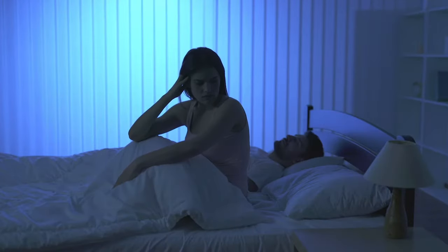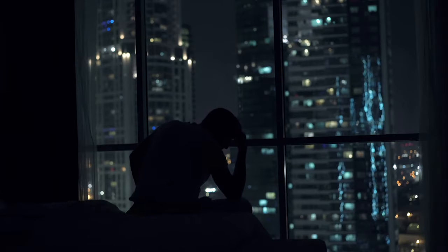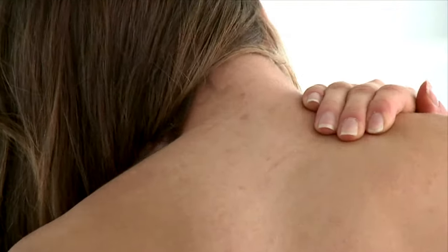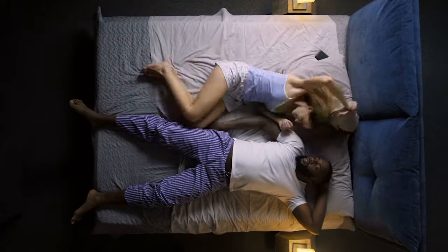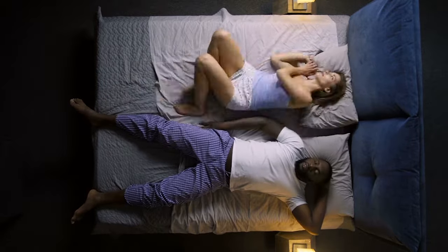You tried everything, even buying an orthopedic pillow in the hope that it would make a difference. Unfortunately, you still wake up feeling less than completely rested, and there's even a kink in your neck. We know your frustration, constantly searching for a deep and restful sleep that seemed intent on evading us.